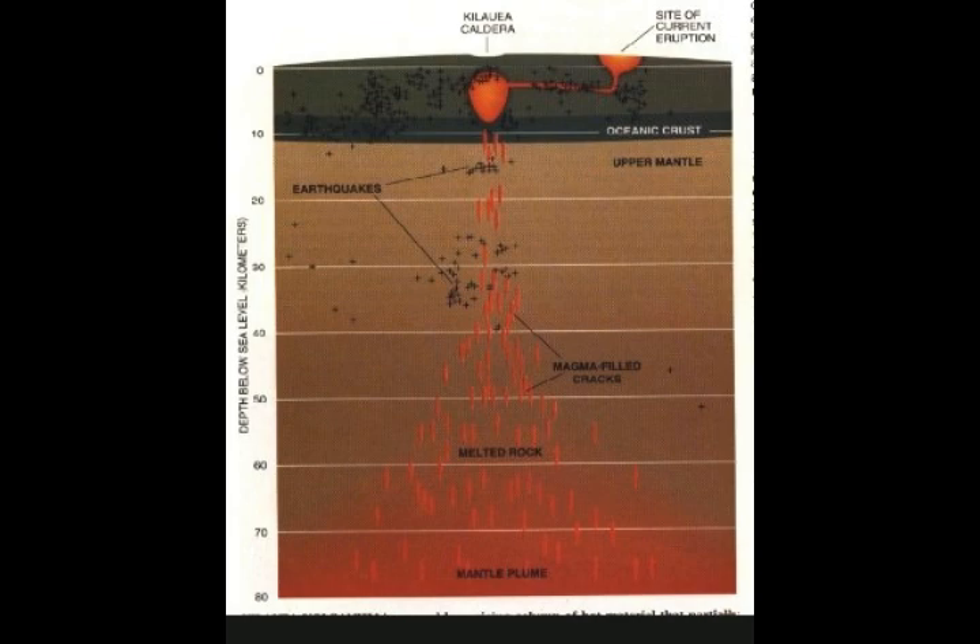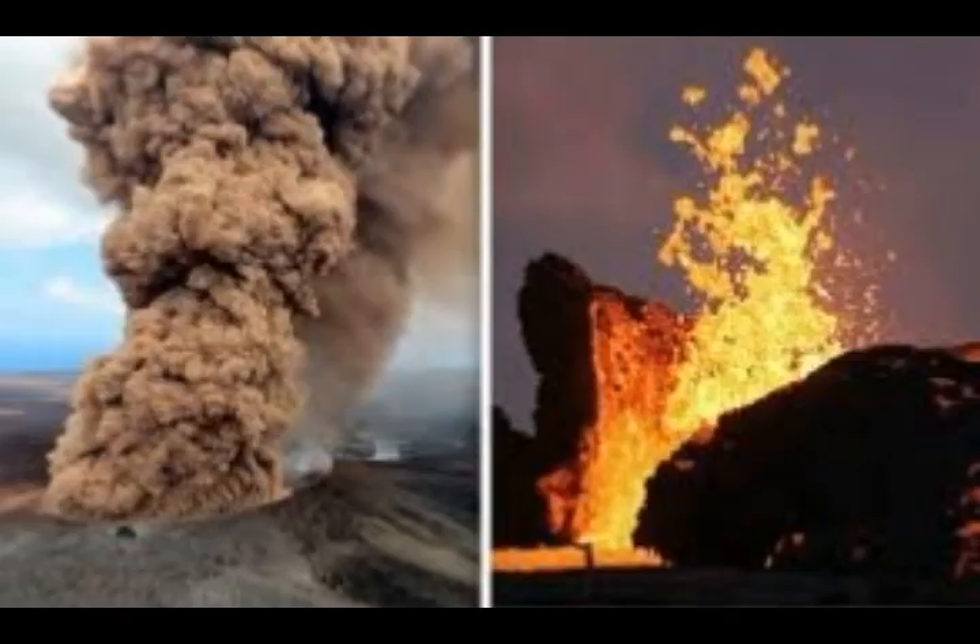Deep and shallow seismicity indicate a magmatic plumbing system. Some say it is distinct from Kilauea Volcano; others say it shares the same magma chamber. During 1996, a new pit crater was formed at the summit of Loihi, and the continued volcanic activity is expected to eventually build a new island at Loihi.